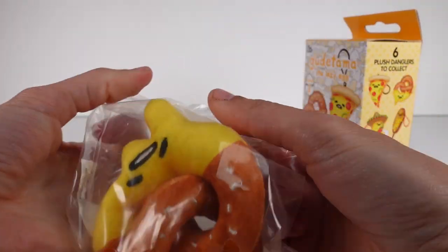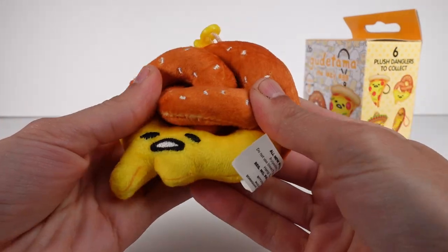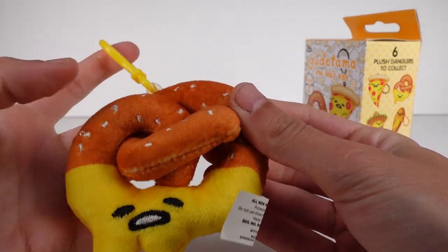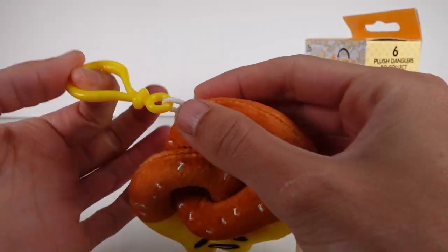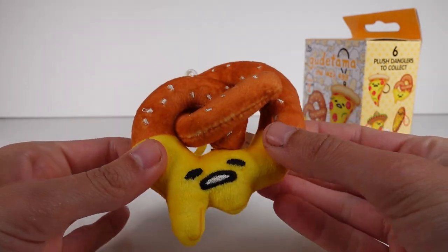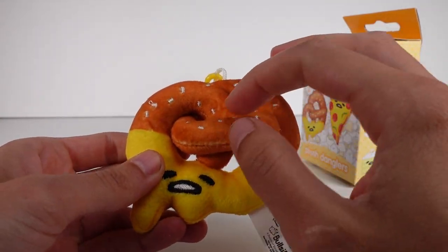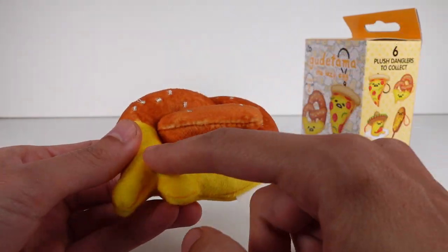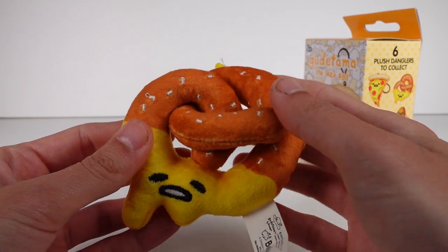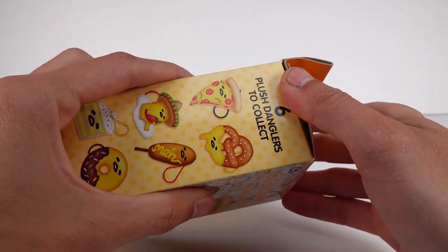We have the pretzel with the little mustard dip — this is just so cool. I adore these; I love plushies, I love food, and Gudetama is awesome too. Here is the little clip, it's just one of those plastic clips — you could clip it off or completely cut it off if you didn't want it and just wanted a little plushie, which I tend to do. The plush itself is very nice; it has lots of details with the little salt bits, each one embroidered on, as well as the face. I love the twist of the pretzel — it's so cool! I didn't even know this was a thing; I would have opened up the other series if I'd known.